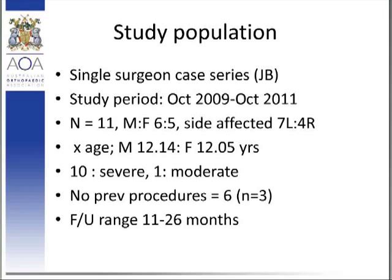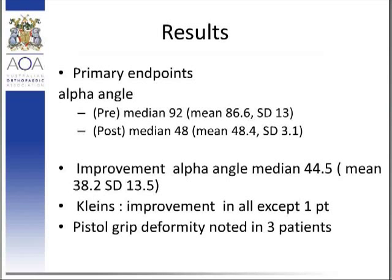The primary endpoints were radiographic. The alpha angle pre-operatively had a median of 92 degrees and post-operatively a median of 48 degrees, correlating to an overall improvement in alpha angle of 44.5 degrees. Klein's line offset improvement was noted in only one patient, which I'll go through later in terms of complications. Most notably, there was the developmental observation of a pistol grip deformity noted in three patients. A pistol grip deformity, as you can imagine, obliterates the normal contour of the femoral neck, with implications in terms of causing a different type of impingement — specifically a lateral impingement — created by the surgery.